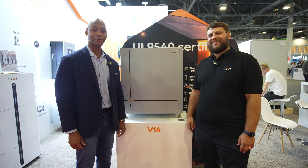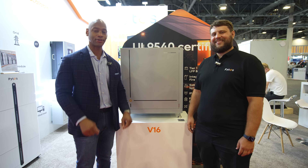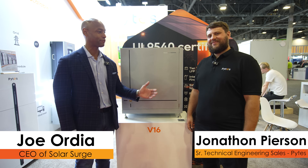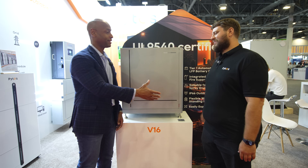Hi everyone, Joe Ordea here for Solar Surge. Today we're coming back to you from RE Plus, the International Solar Conference here in Las Vegas. This morning I'm joined by Jonathan Pearson from Pytes. We're looking at the brand new Pytes V16 battery. Jonathan, good to see you again, man.